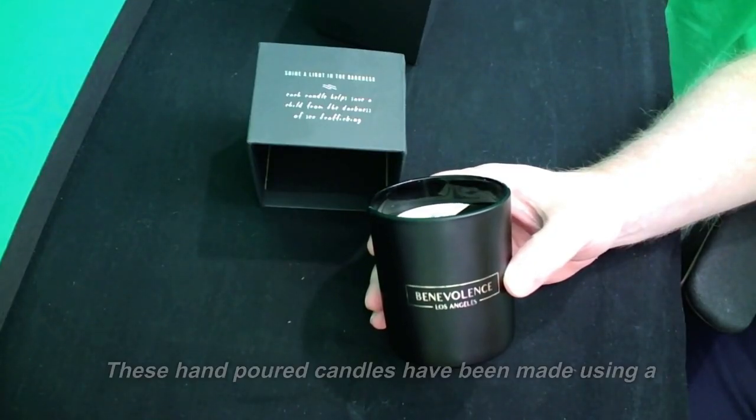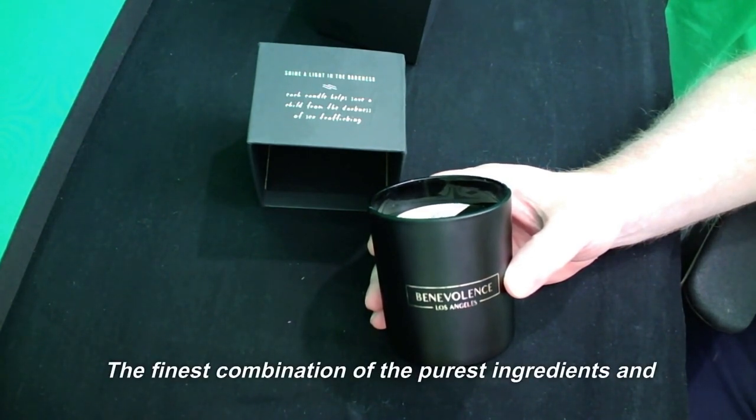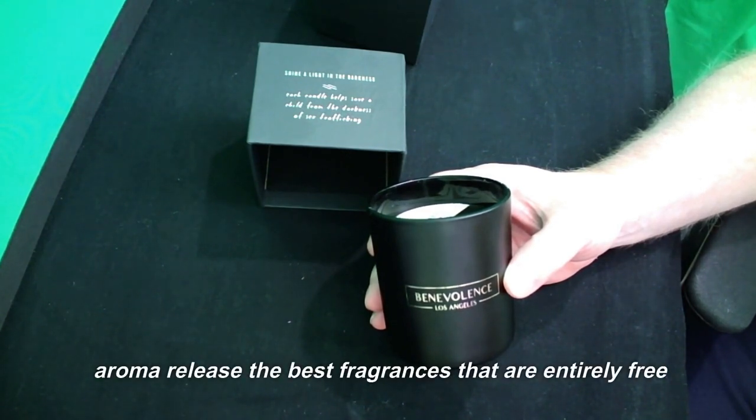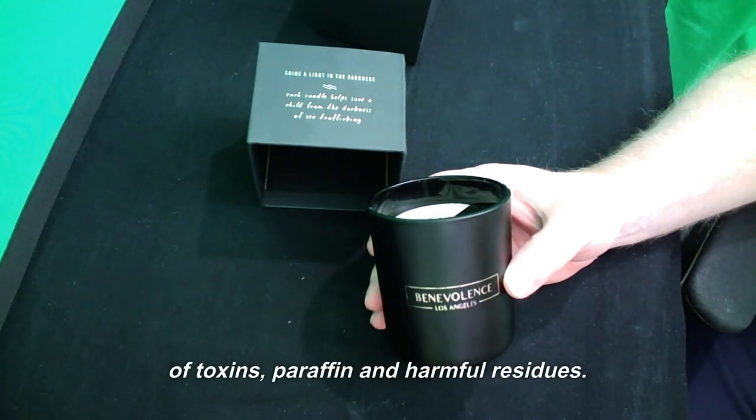These hand-poured candles have been made using a unique blend of essential oils, the finest combination of the purest ingredients and natural soy wax to formulate a beautifully enhanced aroma. They release the best fragrances that are entirely free of toxins, paraffin, and harmful residues.